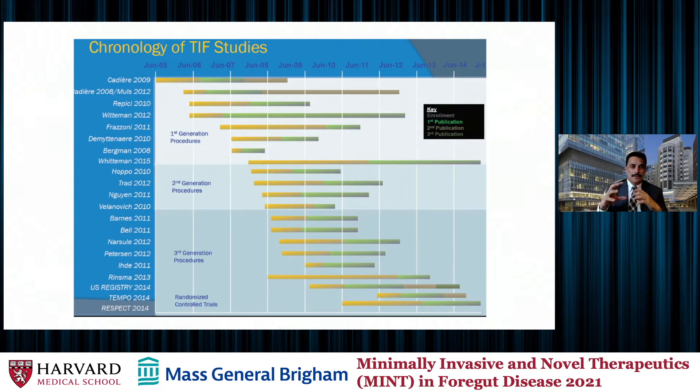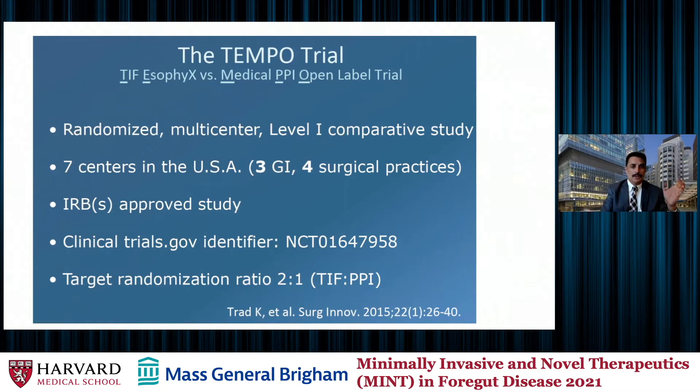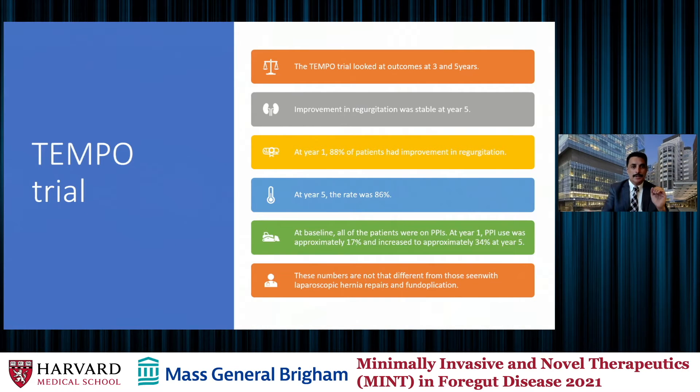Now that we've understood how it's done, let's look at some of the literature on TIF efficacy and outcomes. There have been a lot of studies. We're going to concentrate on two. One was called the TEMPO trial — essentially one arm of patients got the TIF EsophyX fundoplication and the other arm got PPIs. It was a randomized multi-center trial across seven different centers in the United States. The TEMPO trial looked at outcomes at three years and at five years.